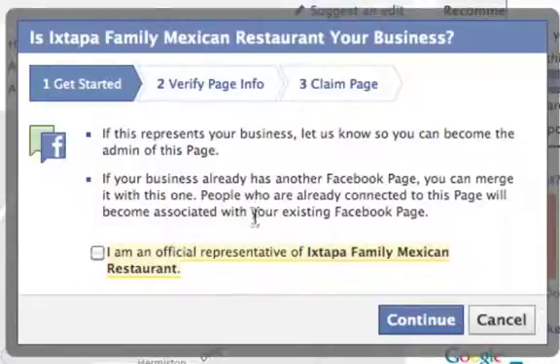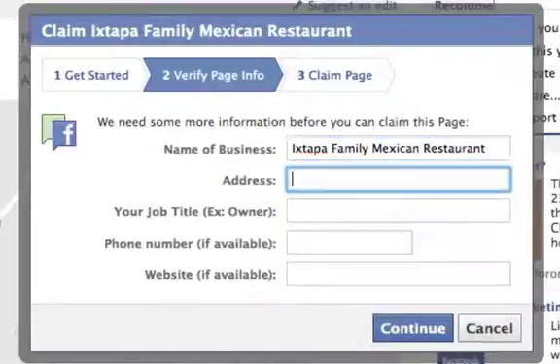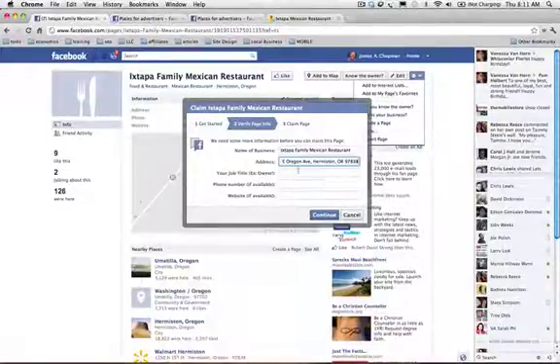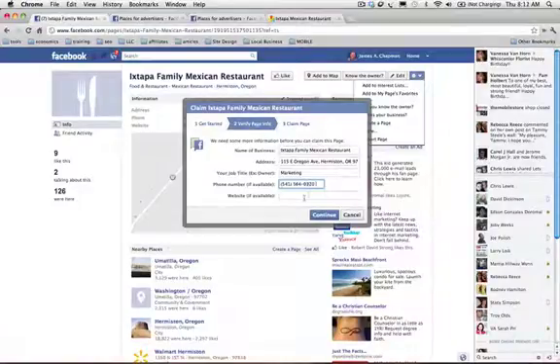People who are already connected to this page will become associated with your existing page. It's okay if you already have a page — we're just merging your Places page. I'm an official representative of Xtapa Mexican Restaurant. We're going to put in Xtapa Family Mexican Restaurant and get the address, phone number, and website.